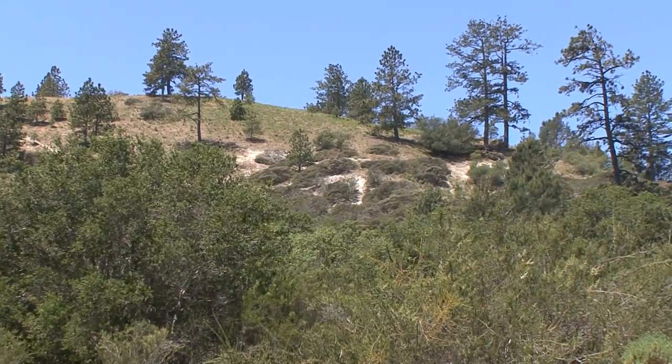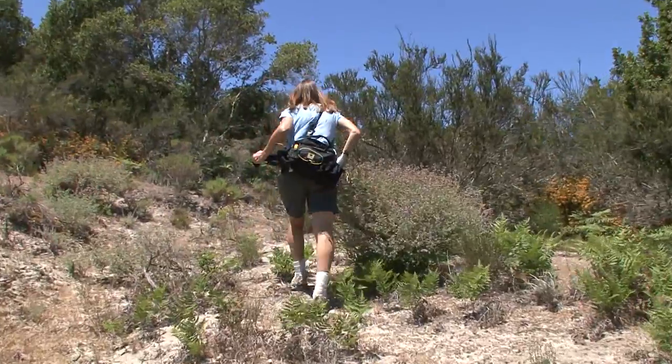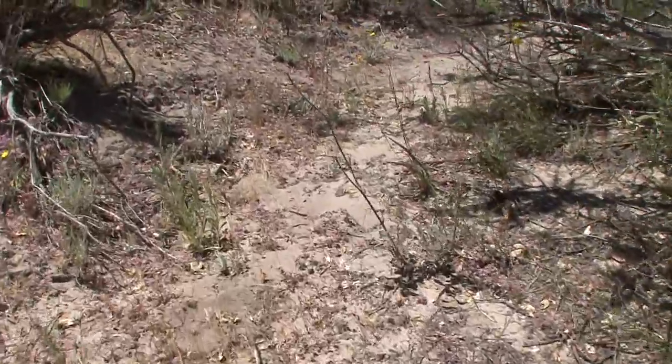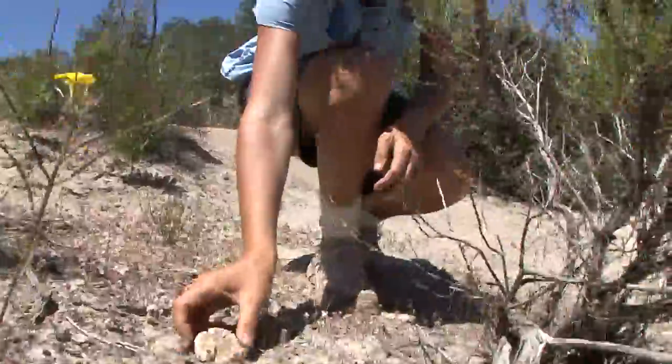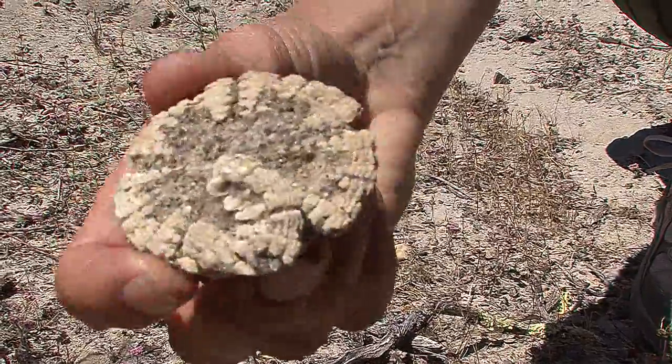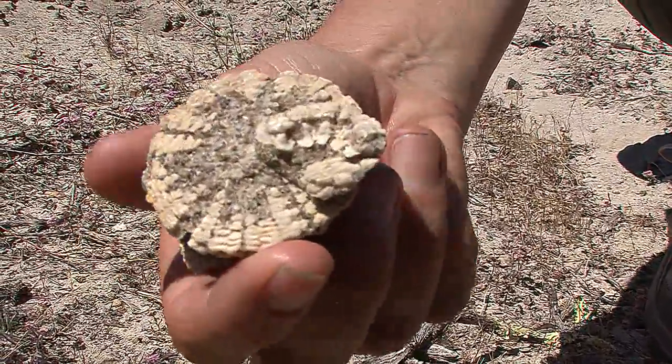You'll know you're in the sand hills when you see the very light color of the Zayante sand soil — it's very light gray, very bright. Here's a fossil sand dollar, one of many fossil marine organisms you can find in the sand hills that evidence their marine origins.